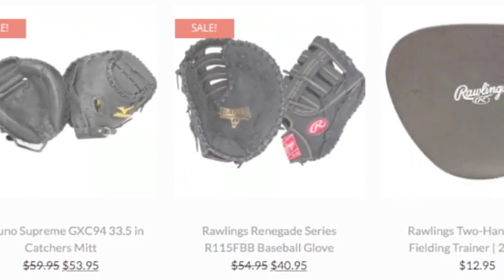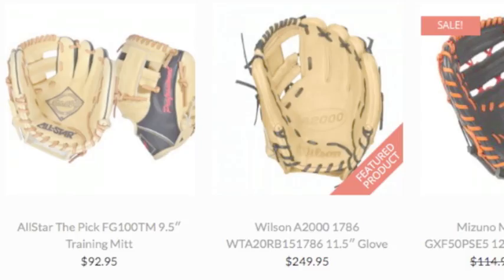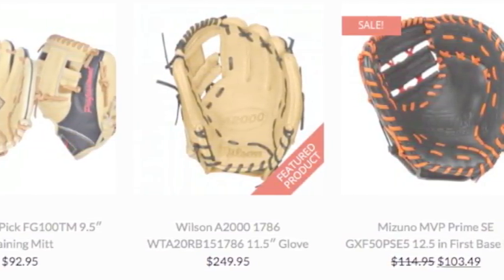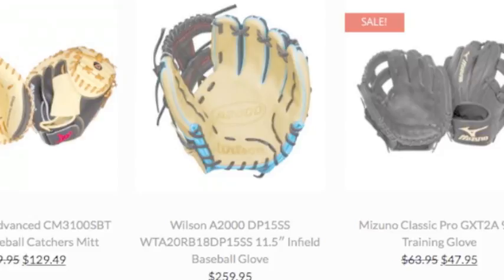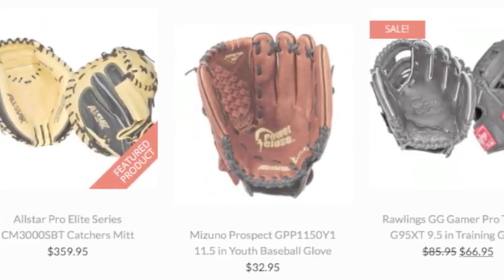However, baseball gloves and mitts can also be defined as two different defensive pieces of baseball equipment. The term mitt is short for mitten, and there are no individual areas for the fingers like gloves have. The first baseman mitt and the catcher's mitt are the only mitts on a baseball field. All of the other positions use gloves.